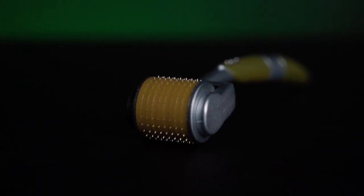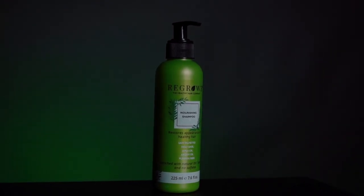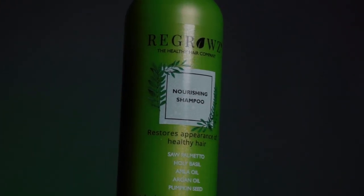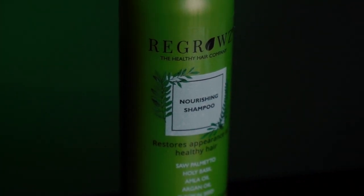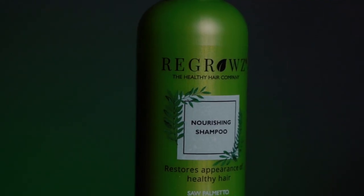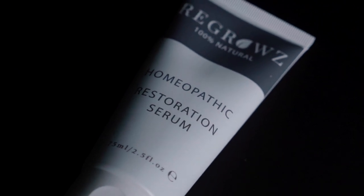Starting first with the nourishing shampoo — according to Regrows, this is a transformational shampoo that takes your dull and dry hair and gives it that Optimus Prime level transformation into soft and revitalized hair. Officially speaking, it is an all-natural DHT blocker with no sulfates, no parabens, no DEA or TEA, and no harsh detergents. This one sells for $11 US for 7.6 ounces.